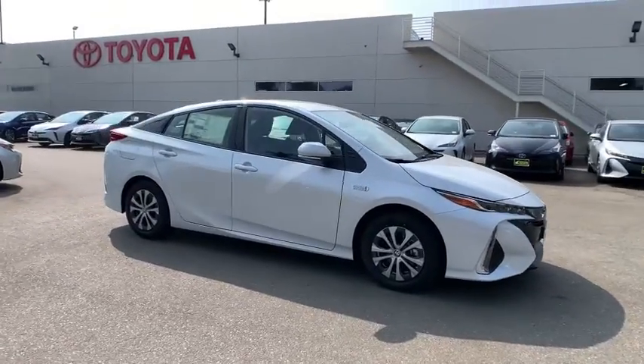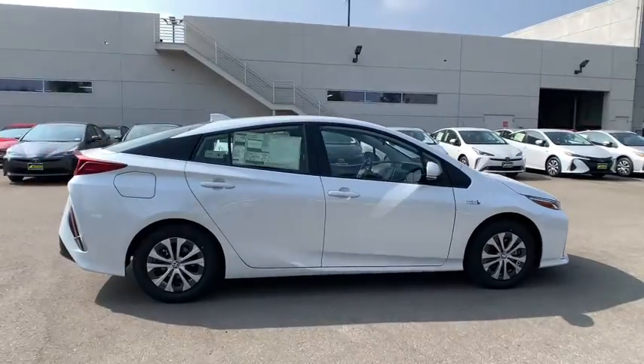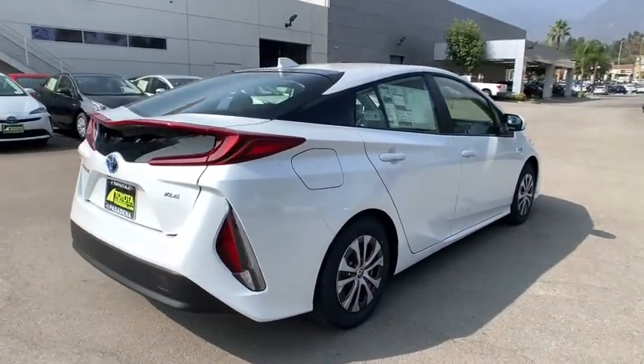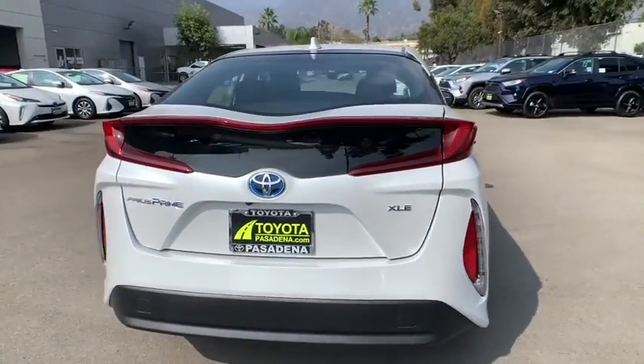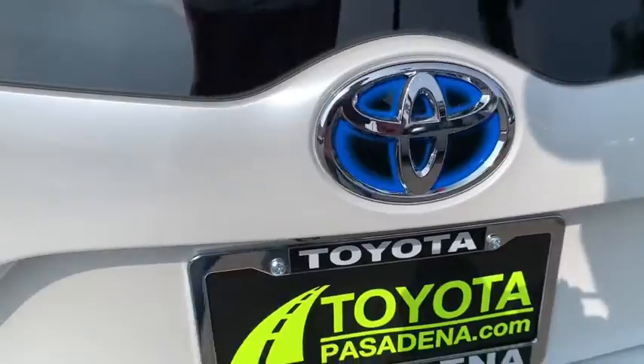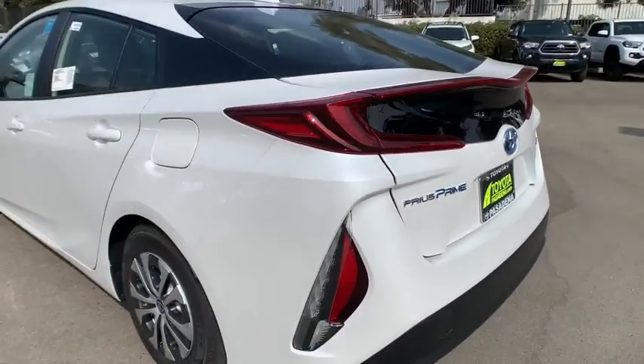Looking for the right vehicle? Check out the 2021 Toyota Prius Prime. The Toyota Prius Prime offers you all the efficiencies that you come to expect from an electric hybrid vehicle. A comfortable ride, solid handling, and a plethora of technology features are all items you'll experience when you get behind the wheel of the Prius Prime.